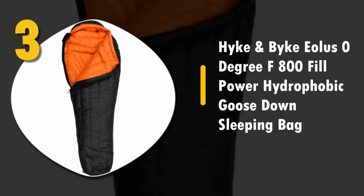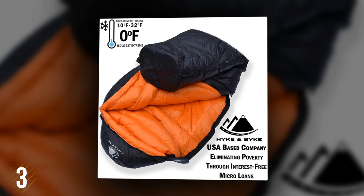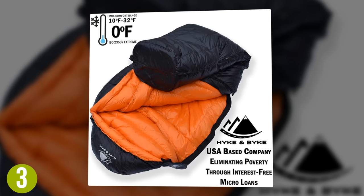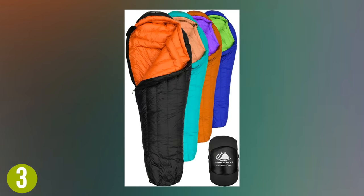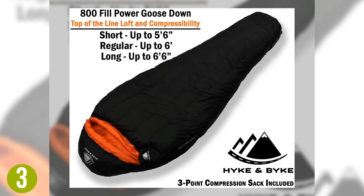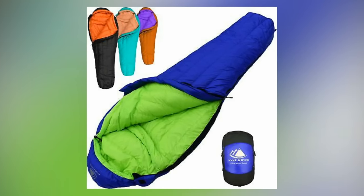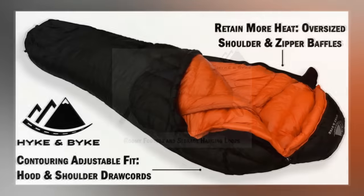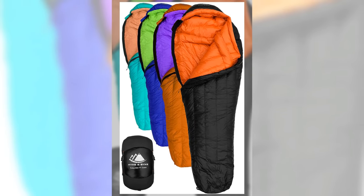Number 3: Hike and Bike Eoluse Zero Degree Fahrenheit 800 Fill Power Hydrophobic Goose Down Sleeping Bag. One thing that really stood out is the lifetime warranty — the assurance that you can buy a product once and keep it for life. This is an ultra light sleeping bag ideal for serious camping and backpacking, weighing only 2.87 pounds for regular size and 3.1 pounds for the long size. The 800 Fill Power Goose Down filling has the highest warmth to weight ratio on the list. Other features include snag-free velcro, wide shoulders, and a large foot box. It's available in 4 color combinations.